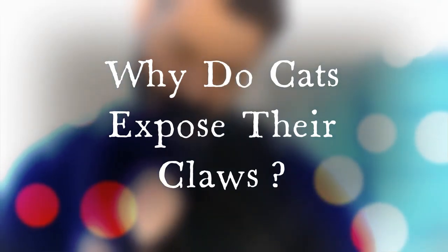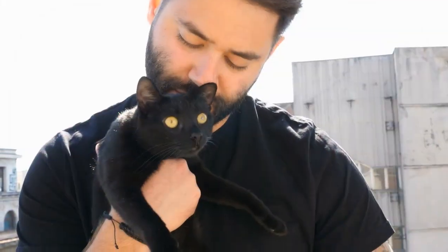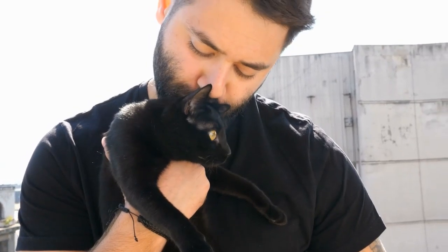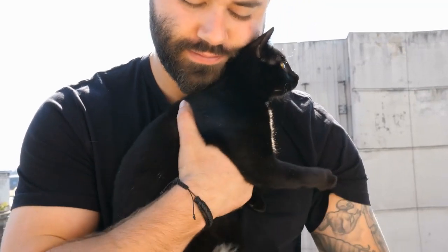Before we tackle today's topic, let's first talk about the primary reasons why cats choose to expose their claws. First up, we have protection. Along with teeth, claws are the main source of self-defense for cats, and many times this form of protection arises out of fear.